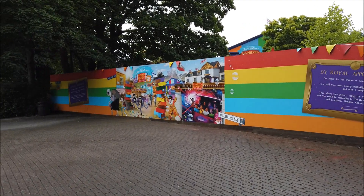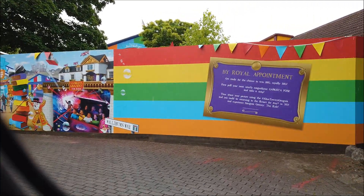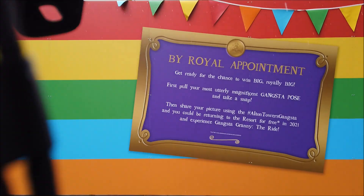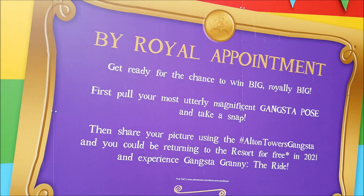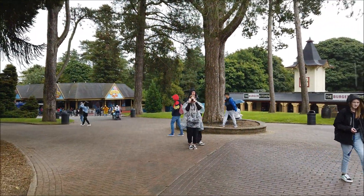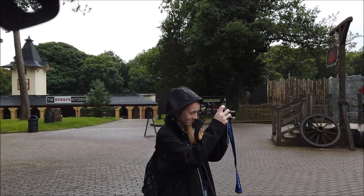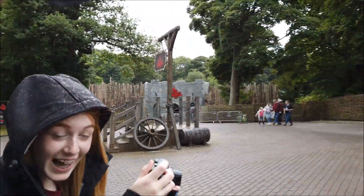Very excited for this. It's now saying 2021, so we know it's going to open in 2021. There's Tilly getting sneaky photos, and Ella getting sneaky photos too. It's so cool if you can get into this area.